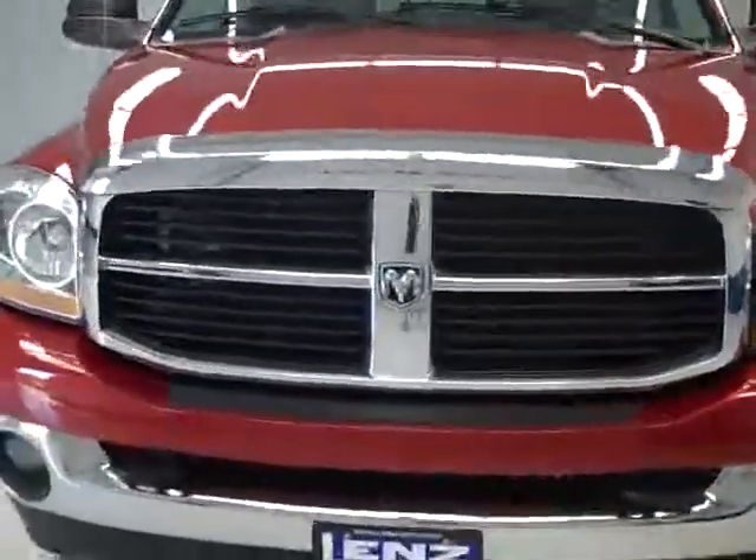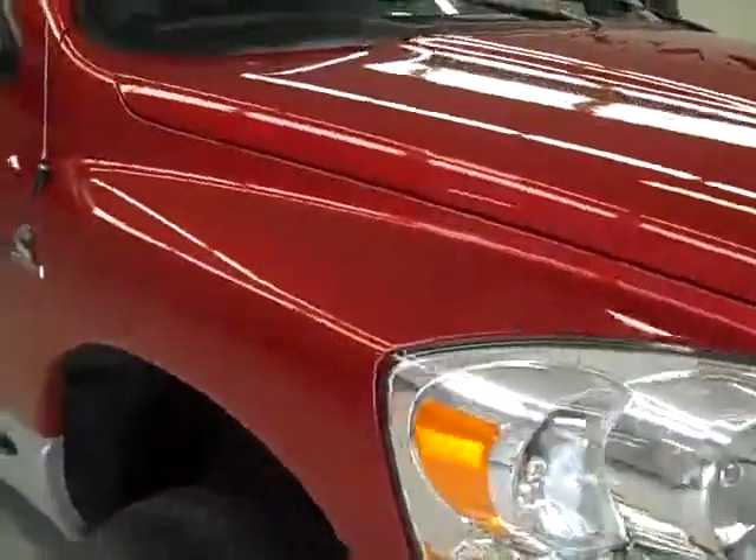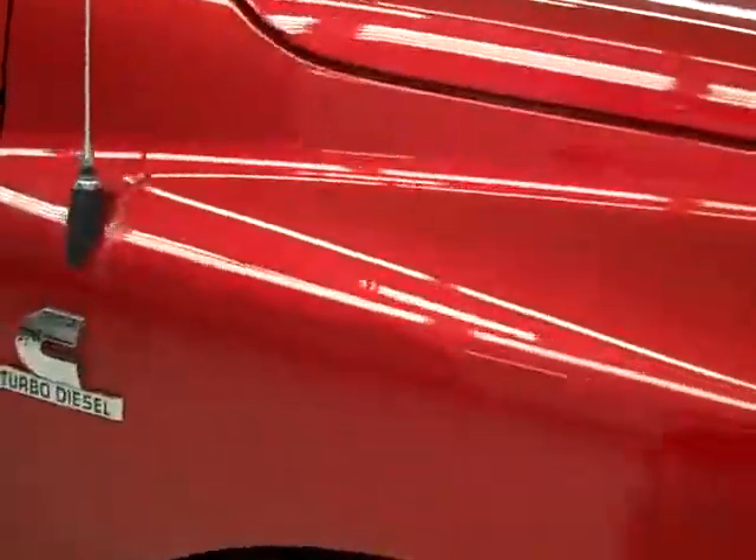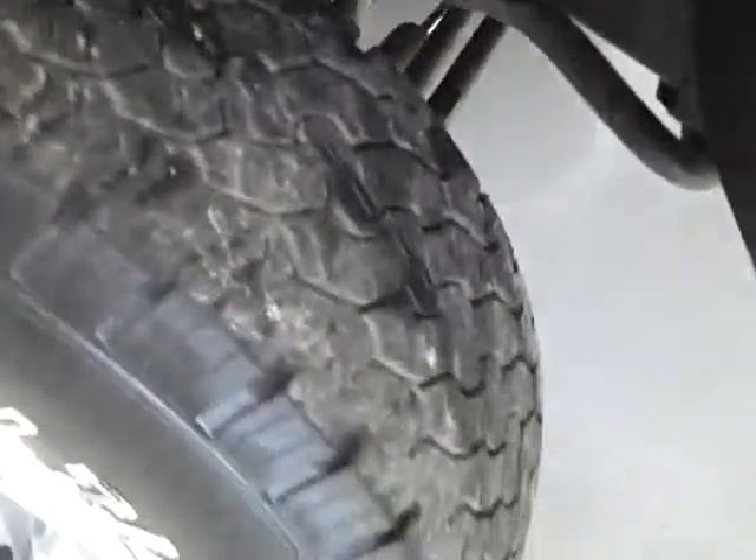This is stock number K151, a 2006 Dodge Ram 2500 crew cab short box with the SLT package. Color is inferno red over silver, 51,000 miles and the 5.9 liter Cummins engine.